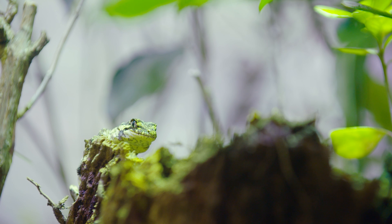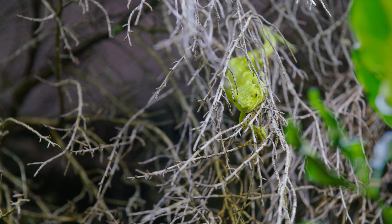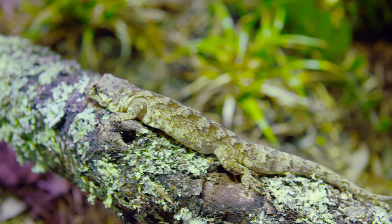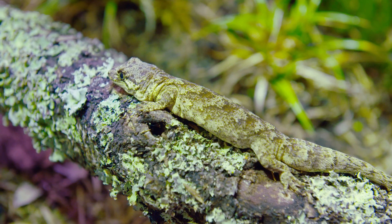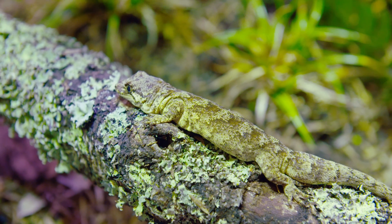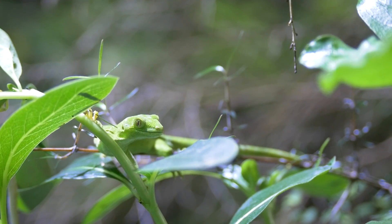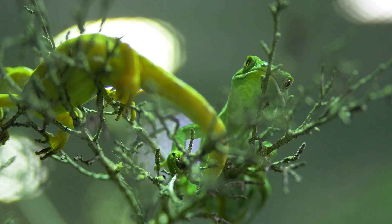I really like the way that geckos and skinks are always really well adapted to their environments. With such a huge diverse bird population in New Zealand, the lizards have to have ways of protecting themselves and hiding away from the birds. So they all have these really cool adaptations that allow them to thrive, regulate their body temperature, and feed.